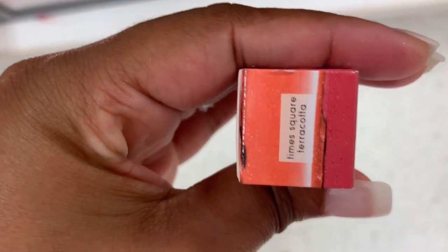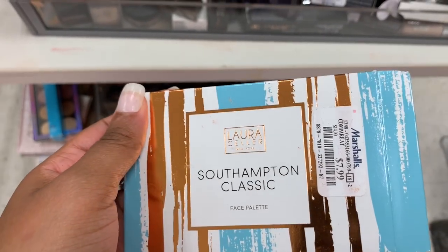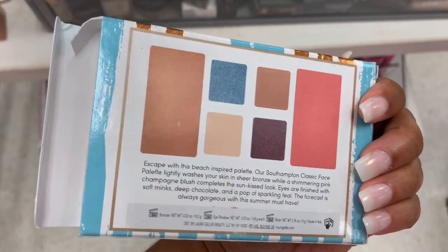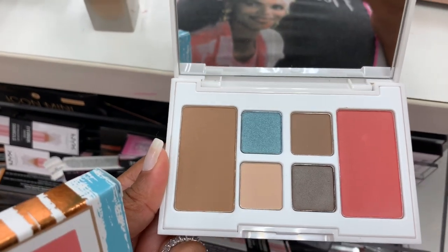A little iconic Baked Sculpting Lipstick in Time Square Terracotta — it is $7.99. I see a Self-Happening Classic Face Palette from Laura Geller and it is $7.99. The colors are really nice, it doesn't look like it's been swatched, but it looks like it's been through a little something.